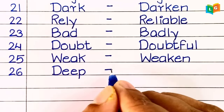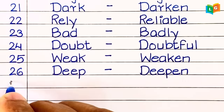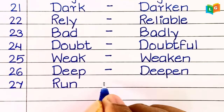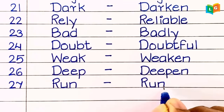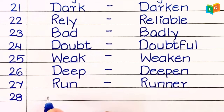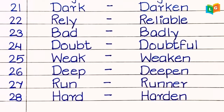Twenty-sixth, 'deep.' Twenty-seventh, 'run' — runner. Twenty-eighth, 'hard' — harden.